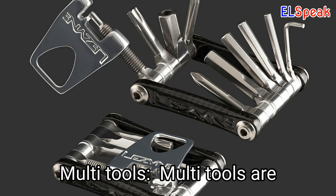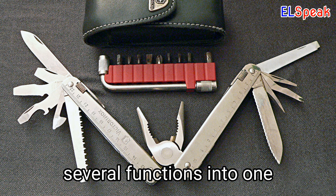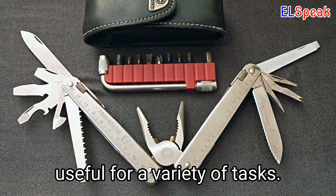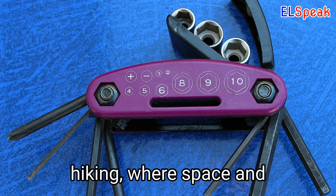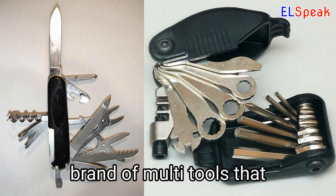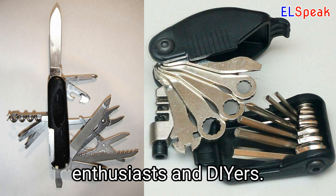Multi-tools. Multi-tools are versatile tools that combine several functions into one compact device, making them useful for a variety of tasks. Multi-tools are often used in outdoor activities such as camping and hiking, where space and weight are at a premium. Leatherman is a well-known brand of multi-tools that are popular among outdoor enthusiasts and DIYers.